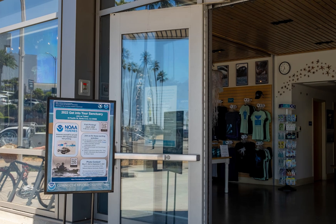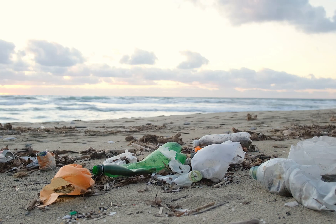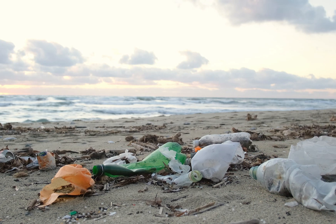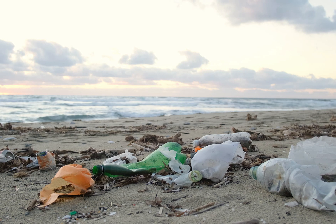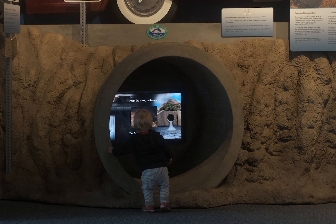Why do you think it's so important to have educational centers like this teaching about sanctuaries? How else are people going to realize and understand the dangers of plastics and the dangers to sea life that we humans don't even think about? I feel it's important to get the new generation involved in conservation efforts.